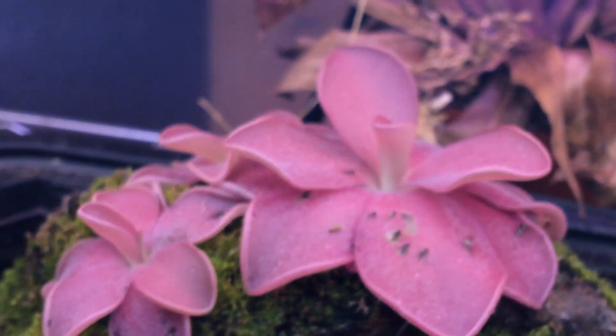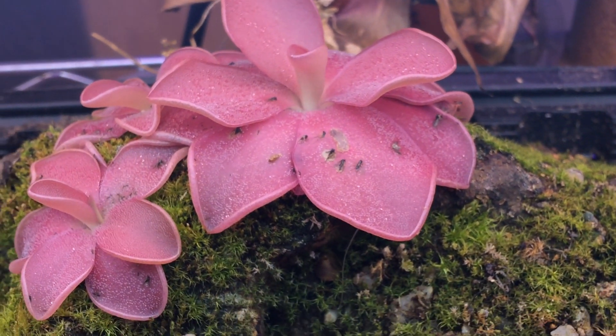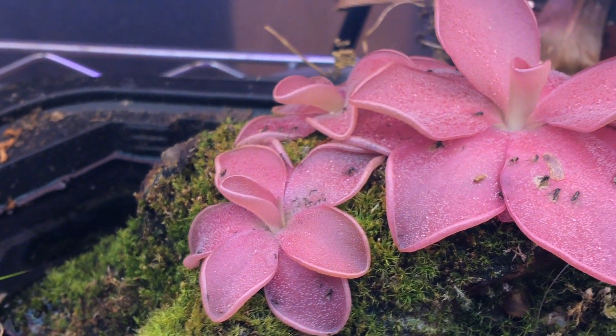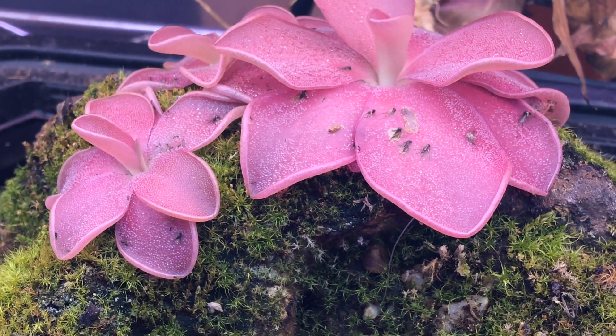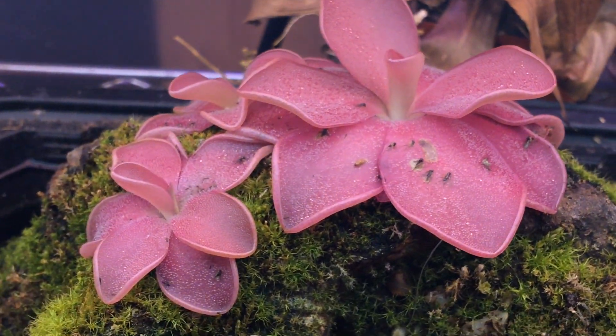So they digest these for their nitrates and everything they need that they would normally get from the soil. But where they live — they live in moors and bogs and places — there aren't very many nutrients in the soil for them to get at, so they must supplement these needs with insects.